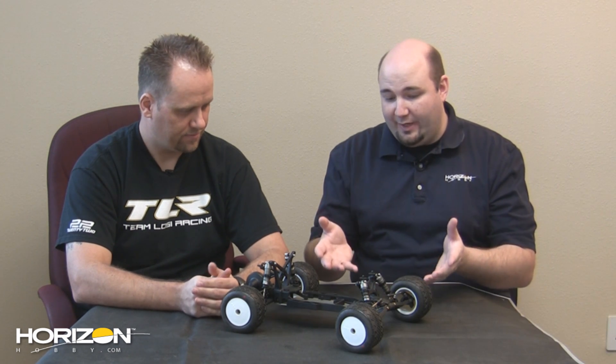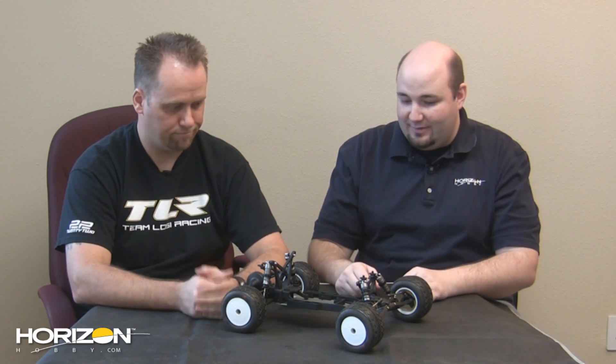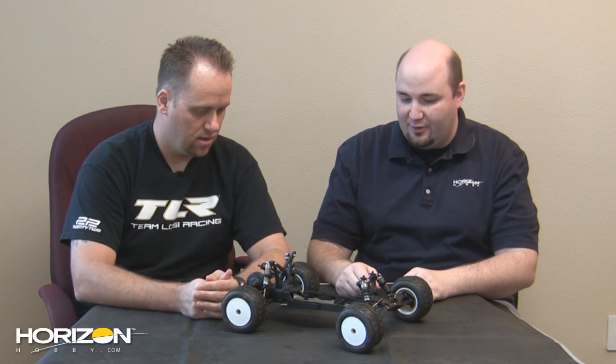We're back here in the Losi offices and Team Losi Racing offices with Todd Hodge. First of all, congratulations — car of the year on the 22, and what a way to follow it up with the 22T. Give us a brief overview on this awesome looking truck.